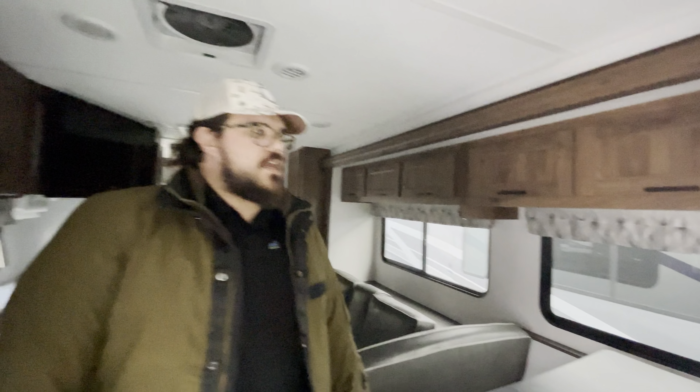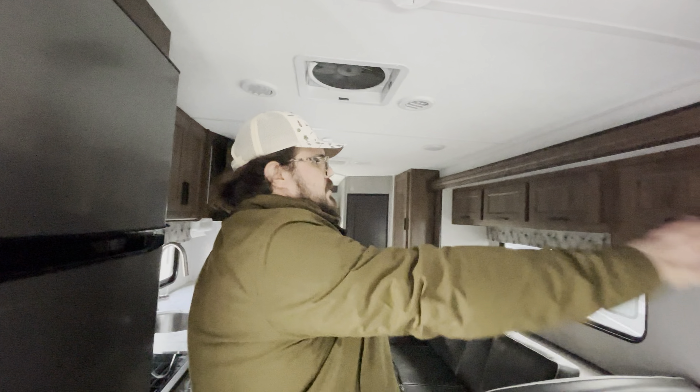You've got blind spot monitoring cameras on either side, so when you click on your blinker it's showing you what's going on. Coming through here, a little bit of storage space back here that is accessible from either inside or outside the coach — this goes right behind the couch. Pass-through storage at the back. The previous owner was kind enough to leave a bike rack, so that is included — room for two bikes back there.